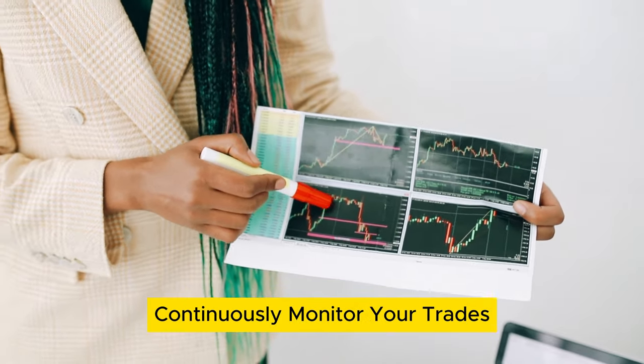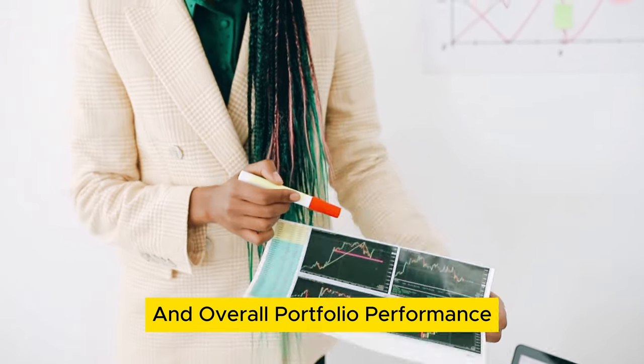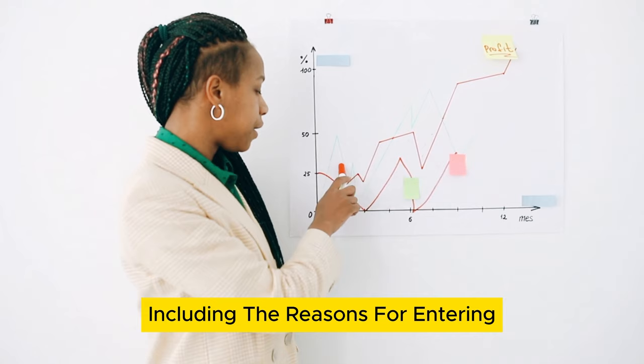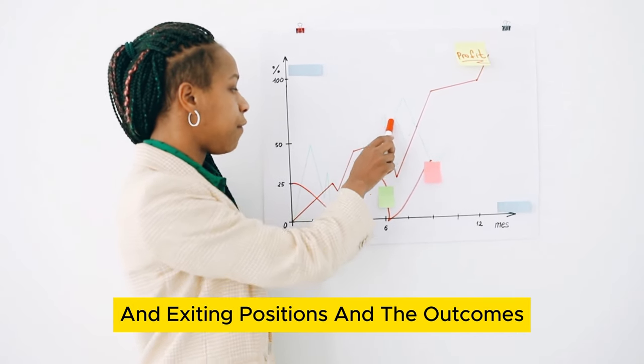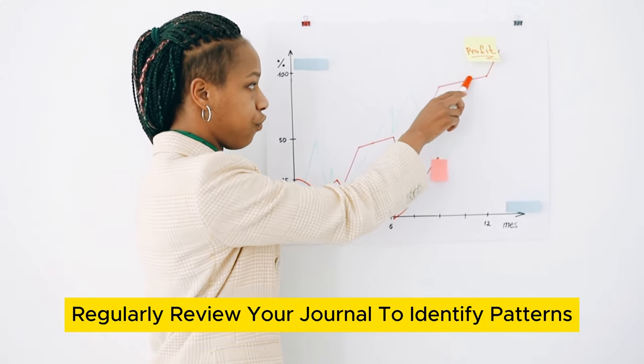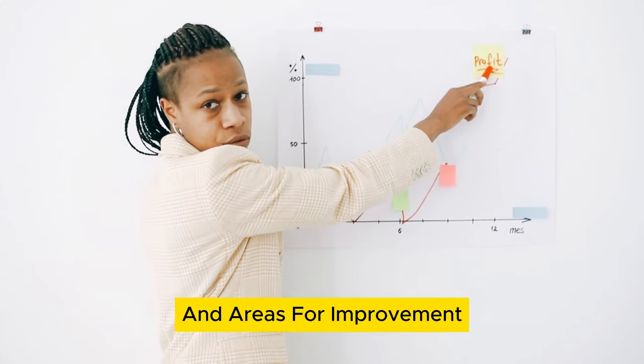Step 9: Monitor and adjust continuously. Monitor your trades and overall portfolio performance. Keep a trading journal to record your trades, including the reasons for entering and exiting positions and the outcomes. Regularly review your journal to identify patterns and areas for improvement.